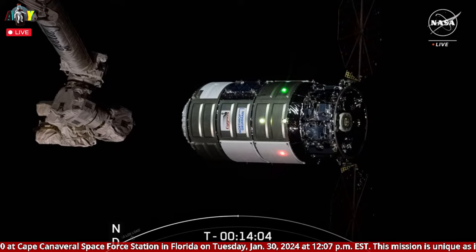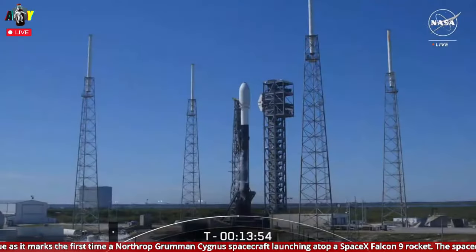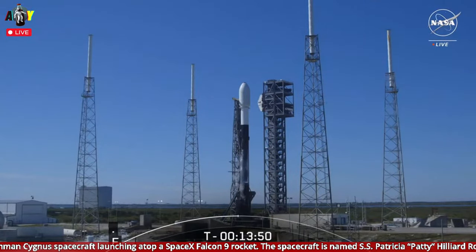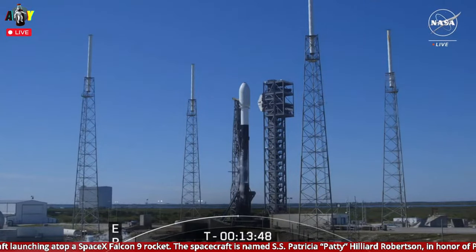Originally, Cygnus was to have spent four months on the station, but its stay has been extended to mid-July to accommodate stowage and potential reboost capability. Back to you in Hawthorne. Falcon 9 is a reusable two-stage rocket designed and manufactured by SpaceX for the reliable and safe transport of people and payloads in Earth orbit and beyond. Today marks SpaceX's 305th launch.